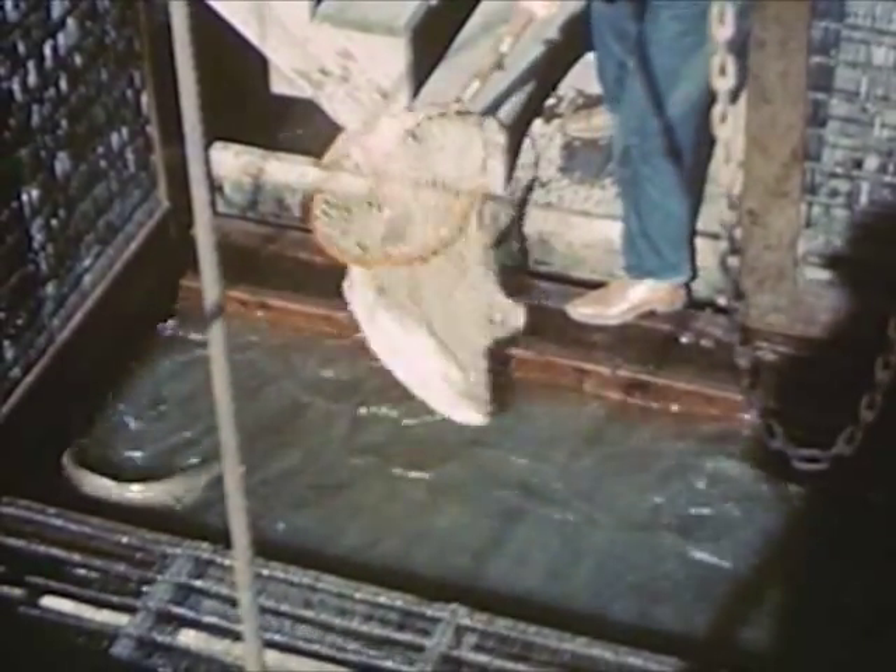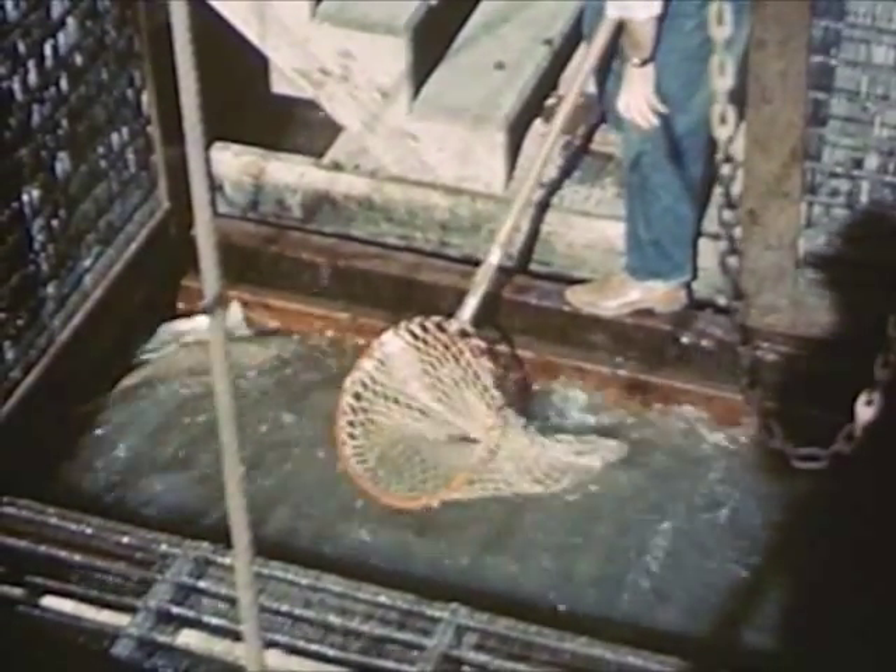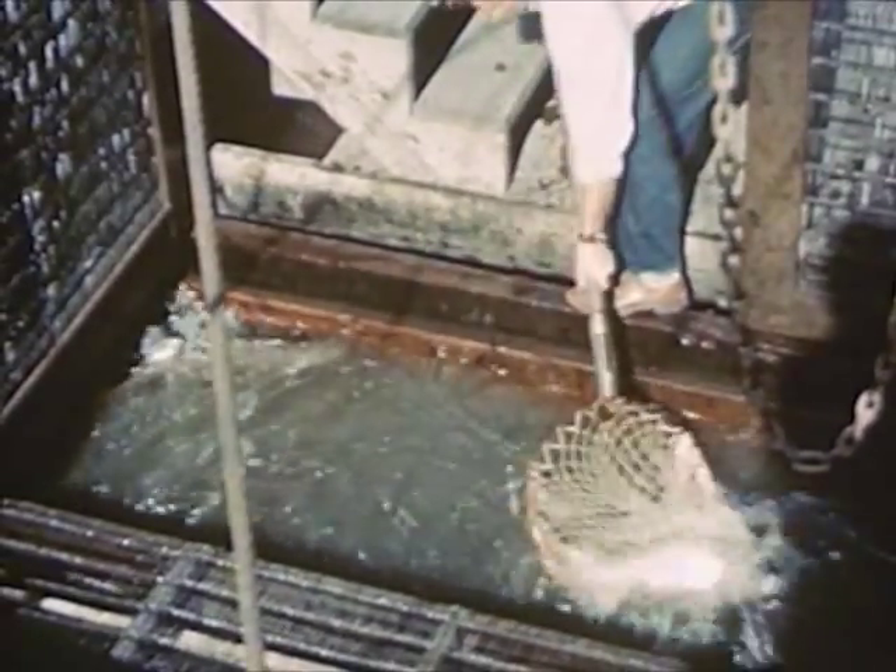The young fish hatch in the upper river and then swim downstream to the ocean, where they spend most of their lives. The salmon going upstream to lay their eggs are counted as they pass through the ladder. This fish is lifted out for inspection and then returned to the river so that it may continue its journey.